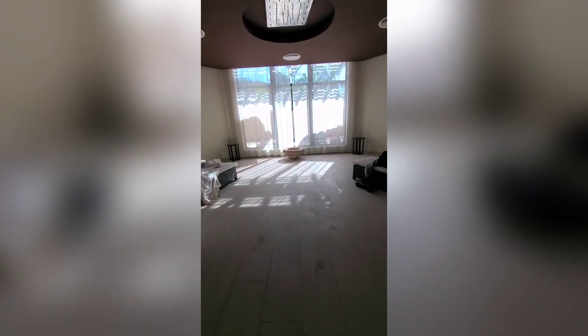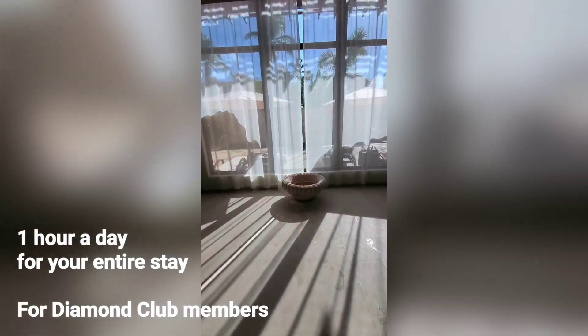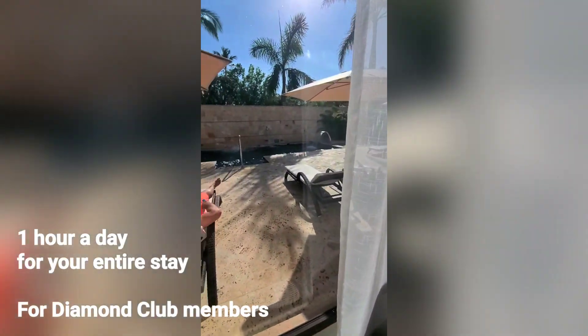Then you head to the hydrotherapy area. If you're a Diamond Club member, you get one hour of hydrotherapy a day for your entire stay, which is amazing. It's free — it comes with the package.